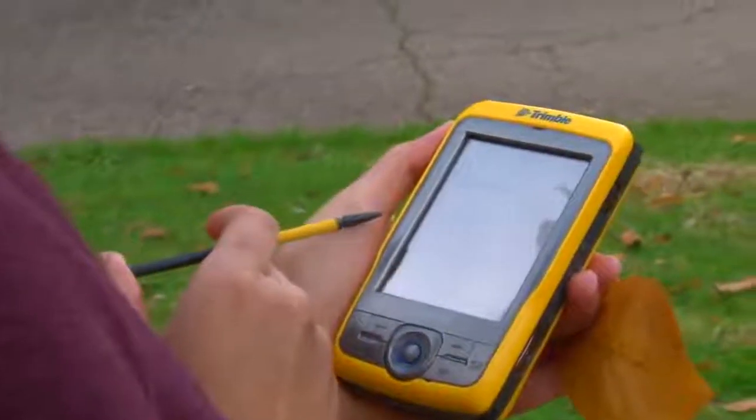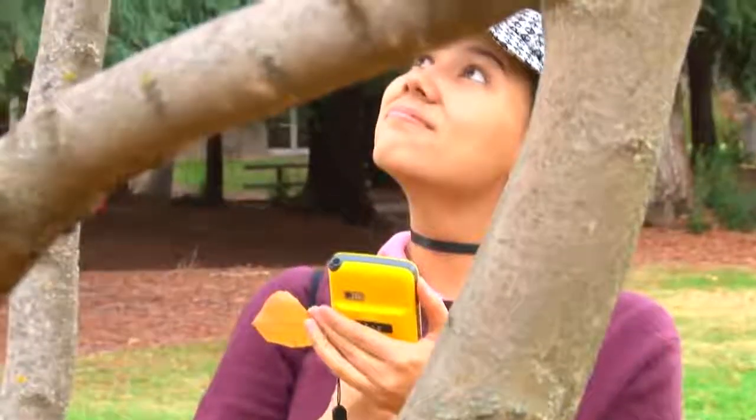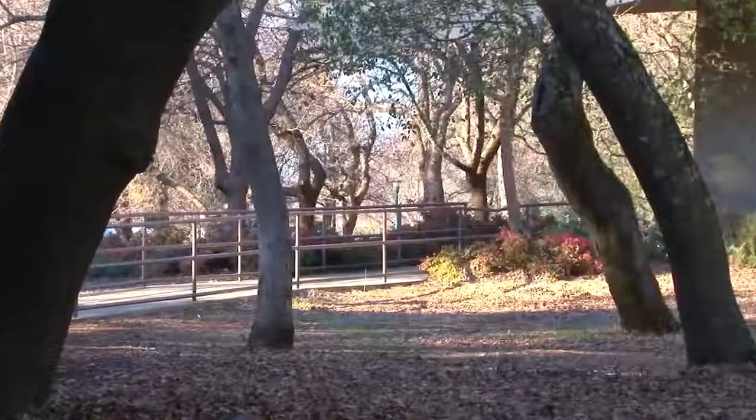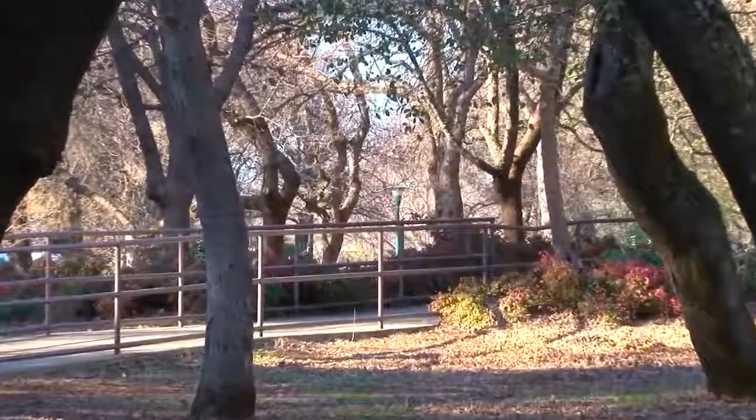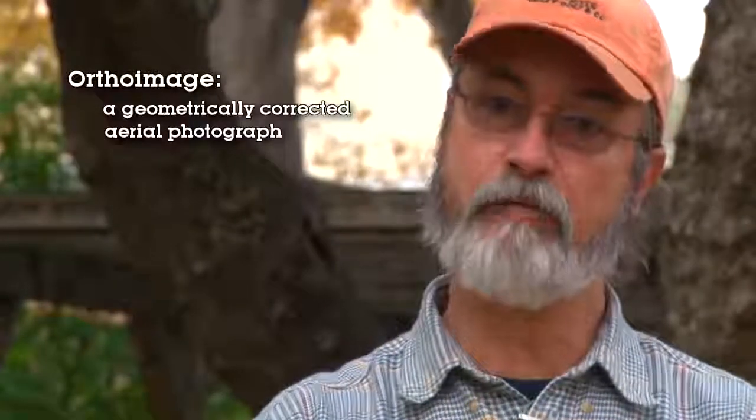We were given the project of mapping the trees here on campus and we had some of our clients who are the physical plant, which is the maintenance crew on campus. We also had the master gardeners who were very interested in using the project for tree identification purposes, and the plant ID class, same thing — plant identification purposes. Originally the project started with an ortho image and the points were digitized manually, and wherever there was a tree canopy a point was set.